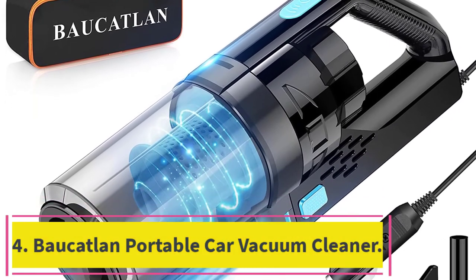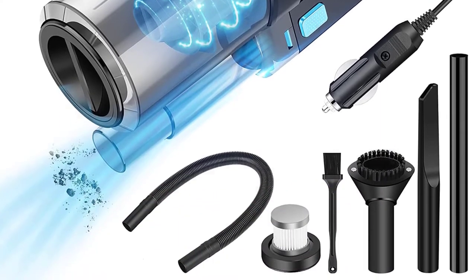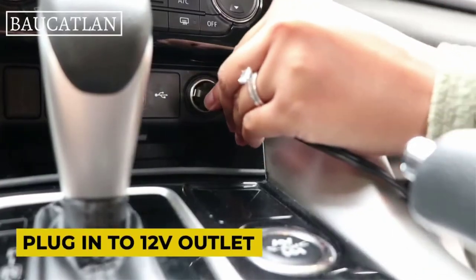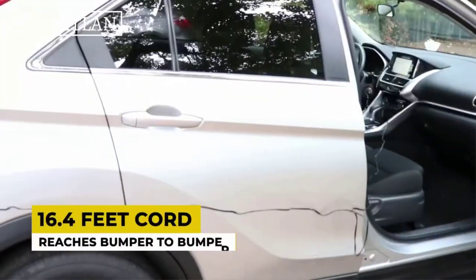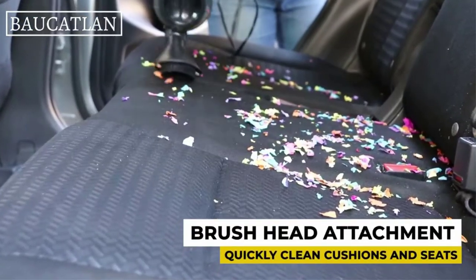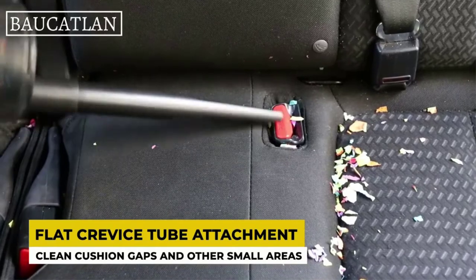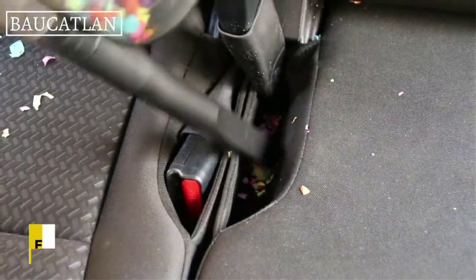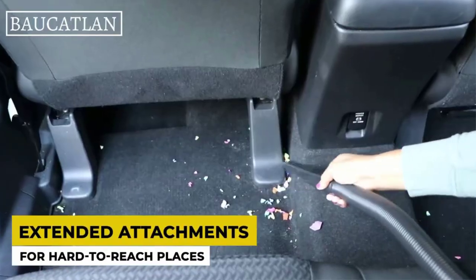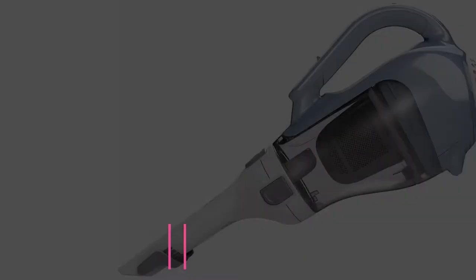At number 4: Boketland Portable Car Vacuum Cleaner. It is equipped with a 150W motor with RPM up to 32,000 rounds per minute, providing up to 7,500 Pa of powerful suction. It comes with a triple HEPA filter that easily cleans food residue, liquids, pet hair, and debris in the tiniest corners of your vehicle. This lightweight and compact vacuum has a 16.4-foot power cord, enough to reach larger cars, and also supports wet and dry use.